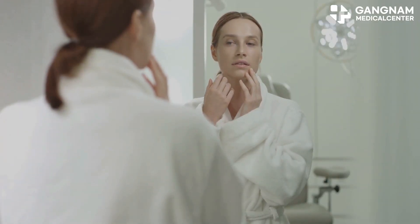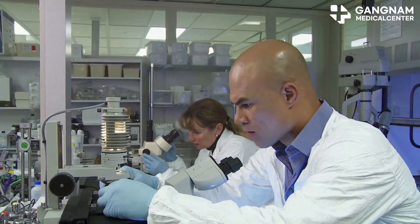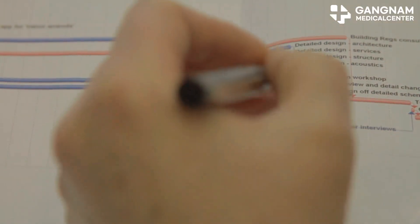Hey there, if you're on a quest for youthful skin, you've probably heard about stem cell exosomes. But what exactly are they and how do they work? Let me break it down for you.